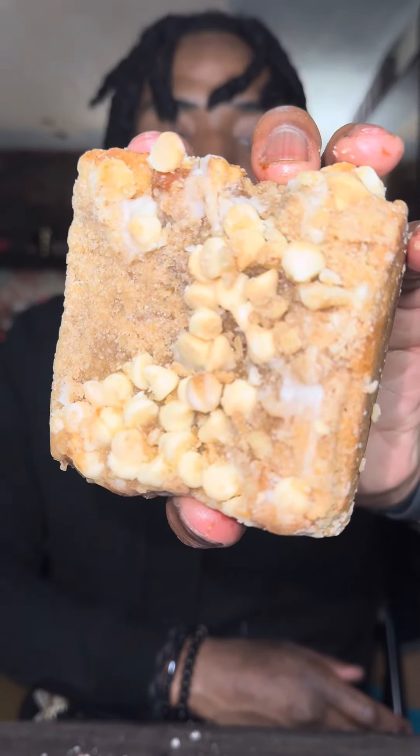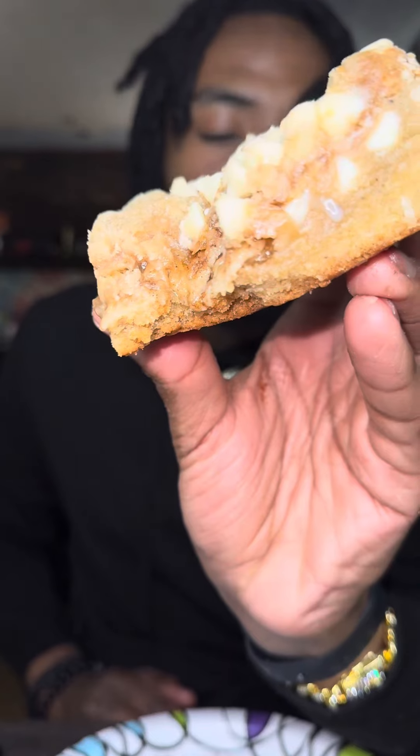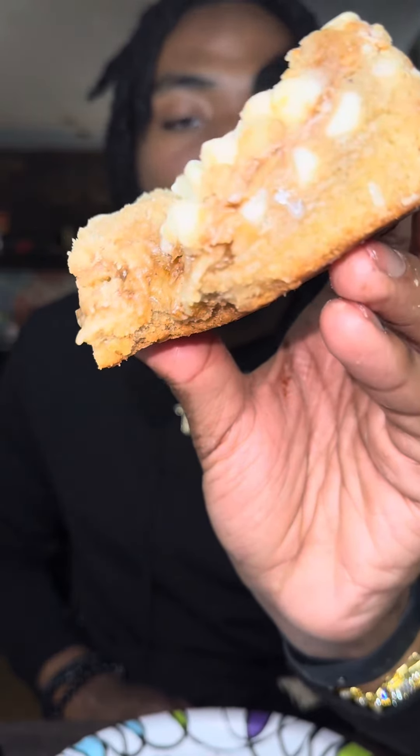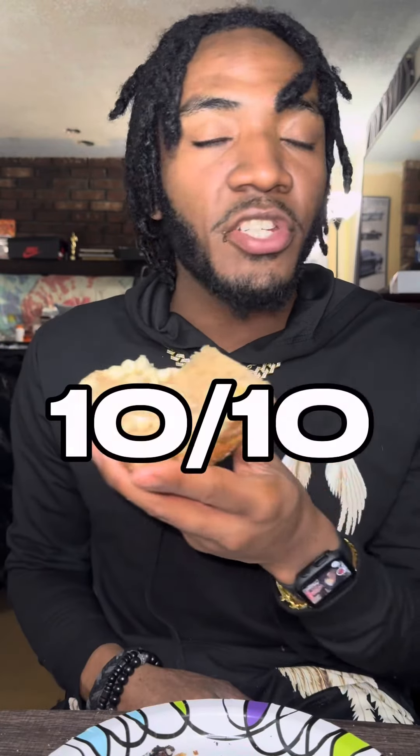And last but not least, got the sweet apple pie brownie. You can taste the cinnamon from the cinnamon blondie base, got the glazed apples stuffed inside — has a nice crisp to it, very refreshing, very gooey. Top it off with some cinnamon sugar and white chocolate chips on this thing. That's a 10 out of 10, bro.